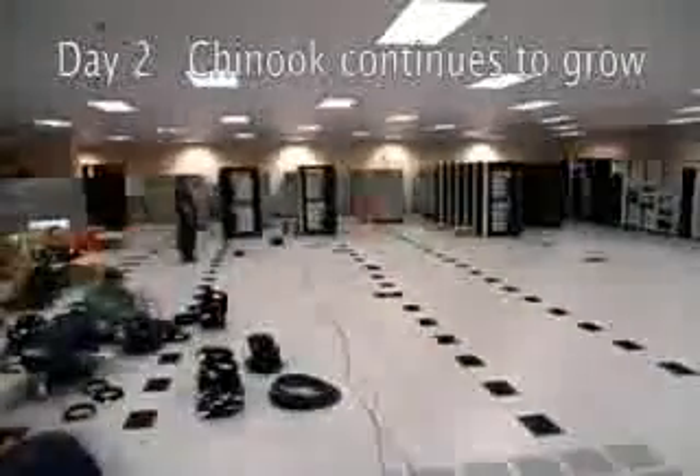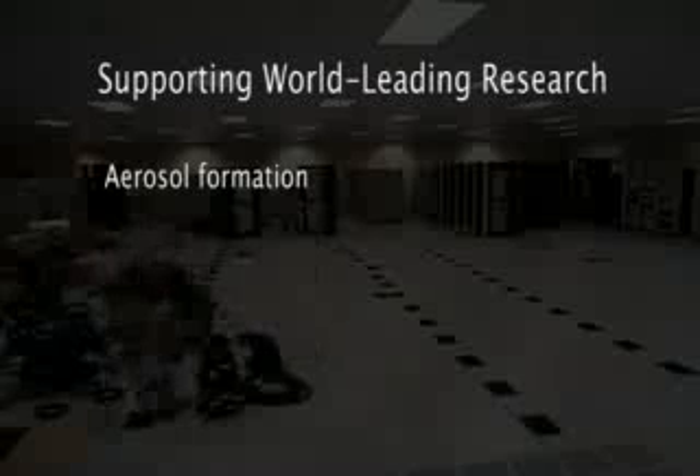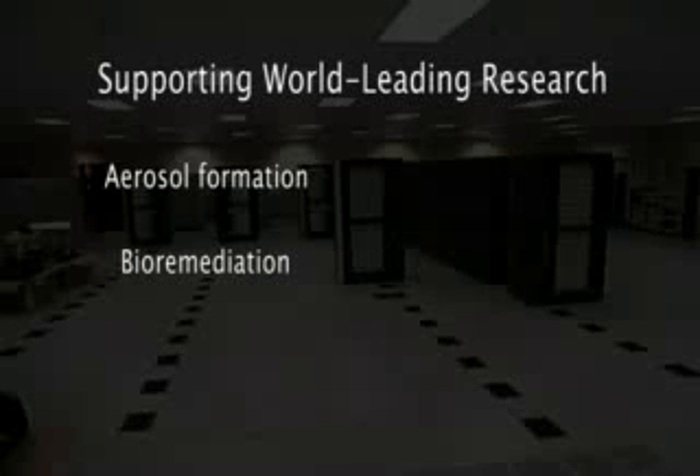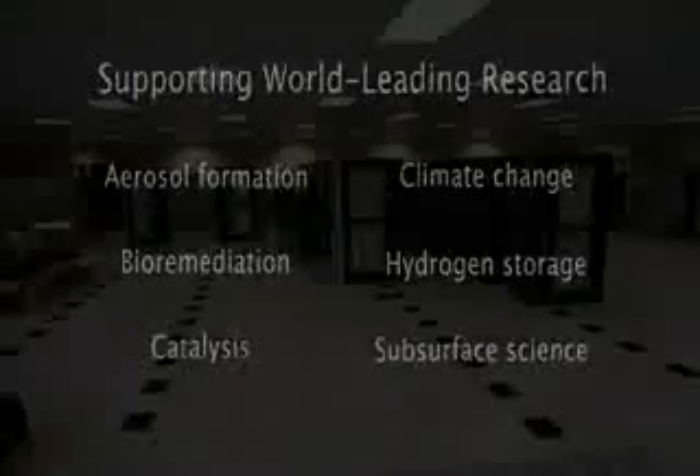On day two, Chinook continues to grow with cables being laid in preparation of additional computer racks. Chinook will help EMSL researchers from around the world solve complex problems in areas such as aerosol formation, bioremediation, catalysis, climate change, hydrogen storage, and subsurface science.